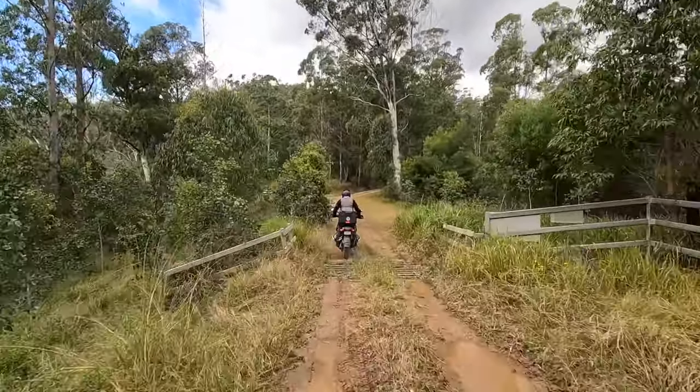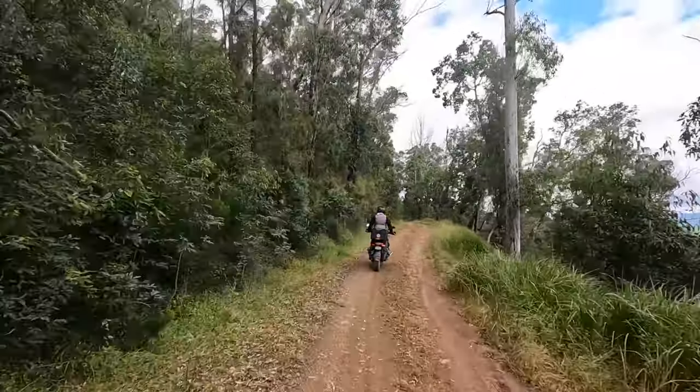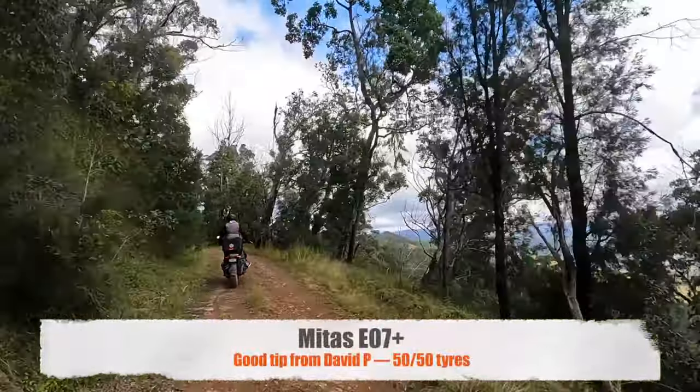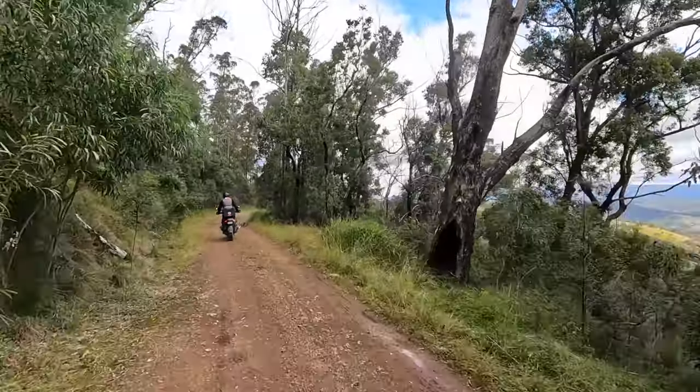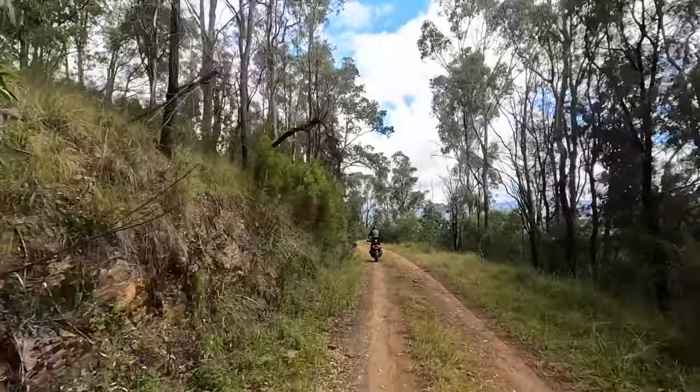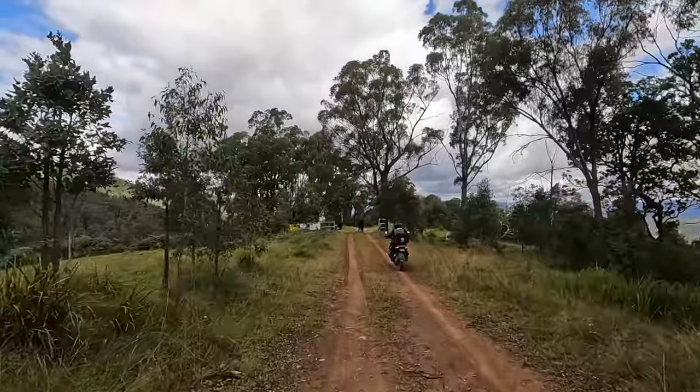There's a little bit here where Tony sees how slippery the wet bits can be. So far the Midas tyres have done well. You're lucky the microphone can't hear you swear, Tony!